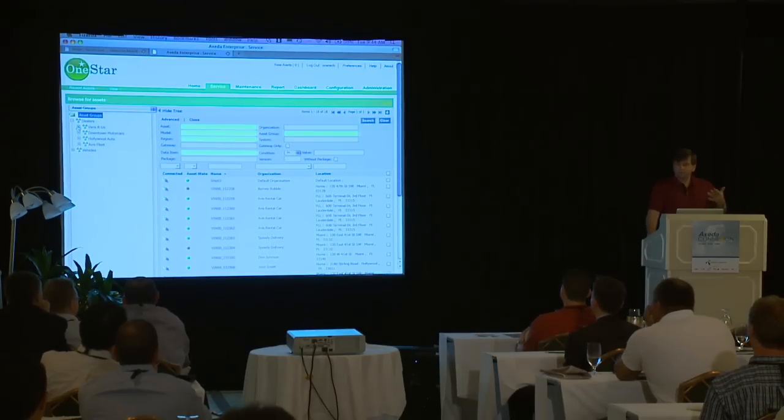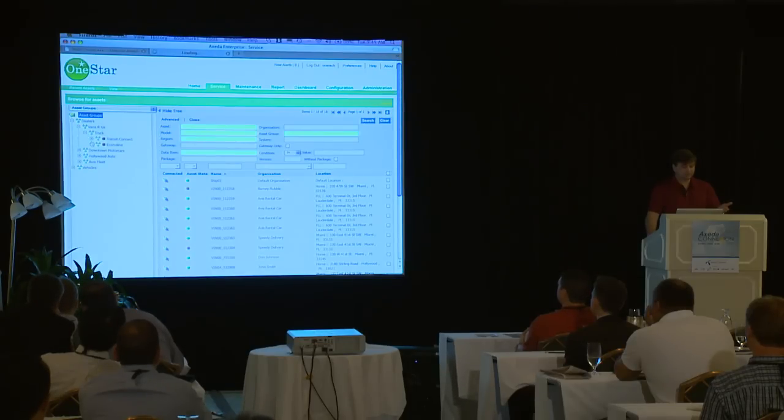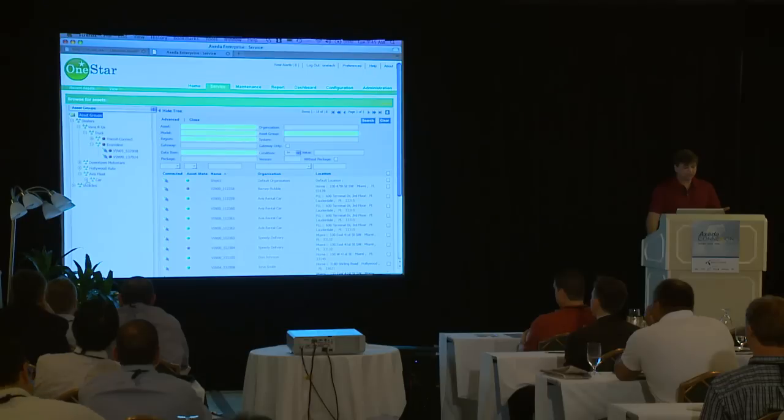Car companies sell through different channels, so they may have different dealers. For example, Vans Are Us sells trucks — they have Econo lines. Downtown Motors sells cars. Then we have somebody like Avis, which is a fleet buyer. They may be another channel or group of people who need to monitor systems out there. Each one of these different dealer groups can be given their own separate container where they can manage the rules and users around their products.